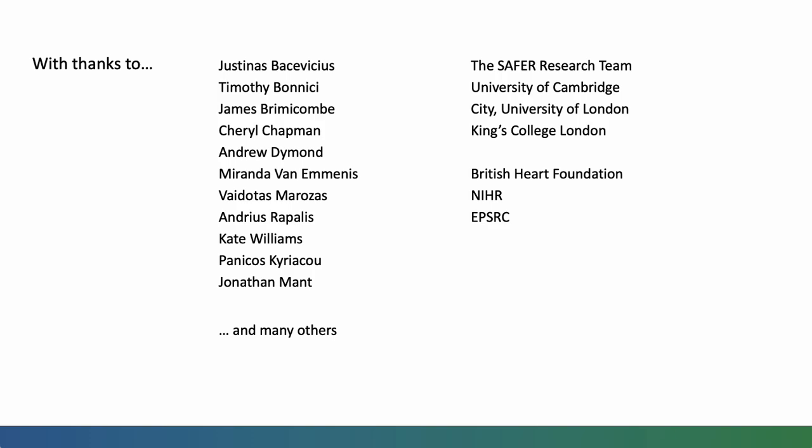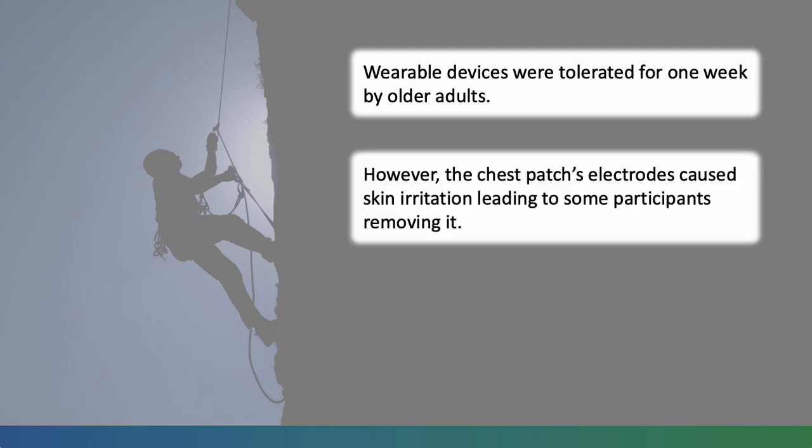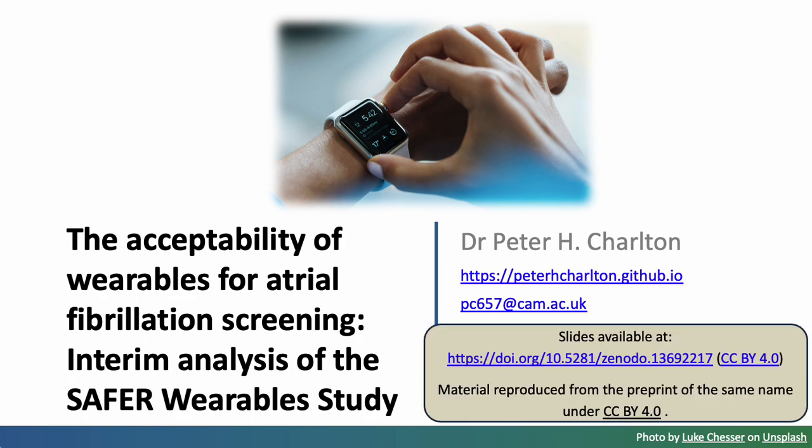I'd like to thank my co-authors, the wider SAFER research team, the institutions and funders who have supported this work, and in particular the British Heart Foundation who fund my time in this study. In conclusion, wearable devices were tolerated for one week by older adults; however, chest patch electrodes caused skin irritation, leading some participants to remove them. There is much work to be done to optimise acceptability and performance. These slides are available online, and much of the content is taken from the accompanying preprint titled 'The Acceptability of Wearables for Atrial Fibrillation Screening: Interim Analysis of the SAFER Wearables Study.'